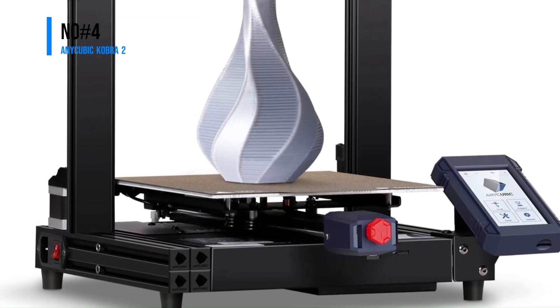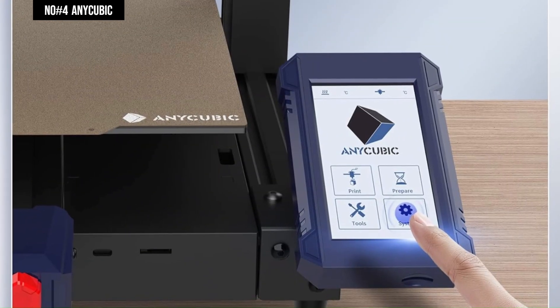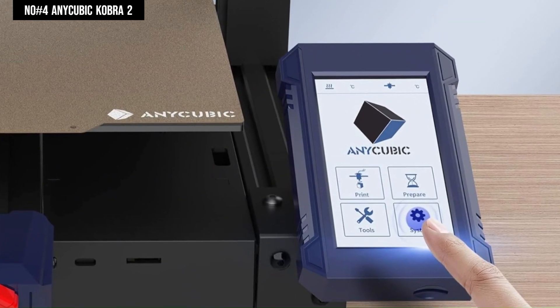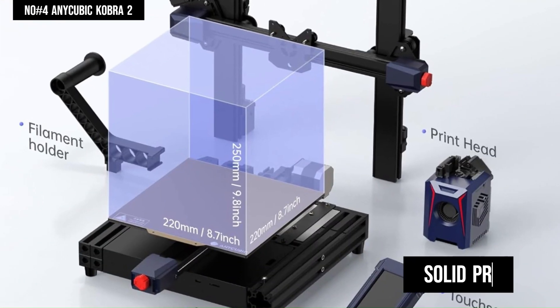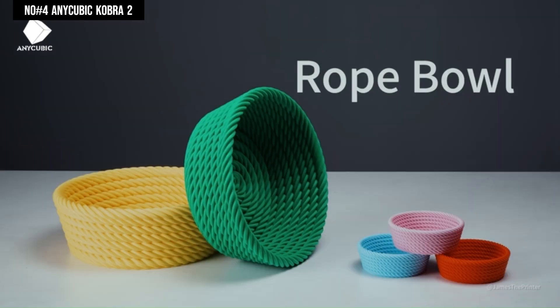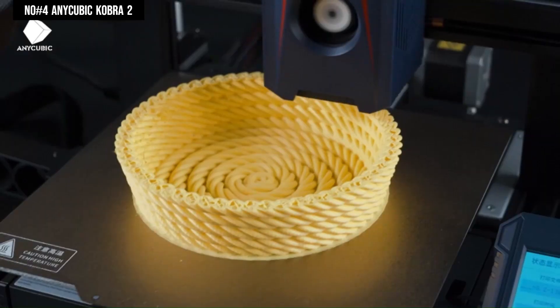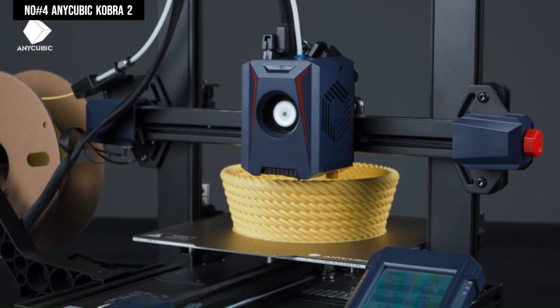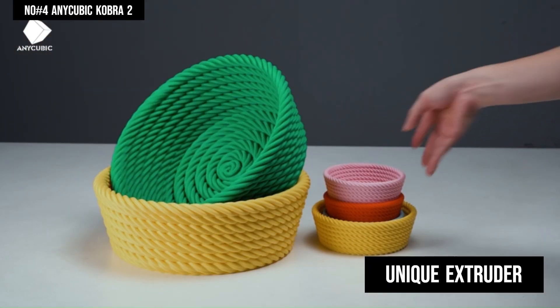Number 4: Anycubic Cobra 2. Among the things we look for in an entry-level 3D printer are a low price, ease of setup and use, largely problem-free operation, and solid print quality. The Anycubic Cobra 2 ticks off all these boxes, plus it's one of the fastest 3D printers we've tested. It lists at just $279 and is easy to use, with a unique extruder made to print as fast as possible.